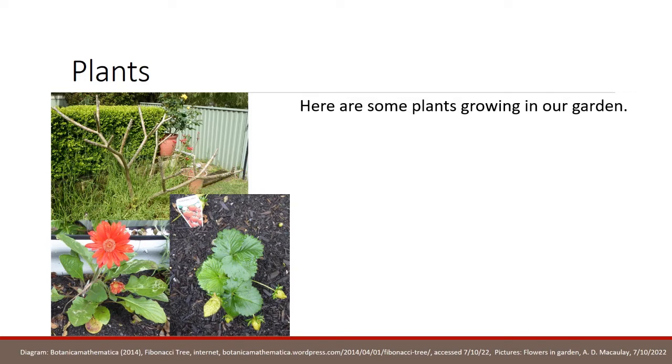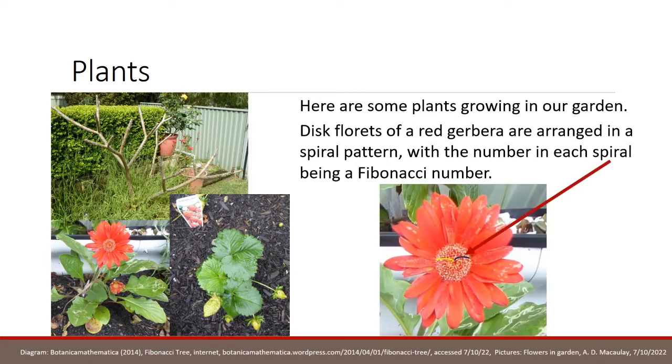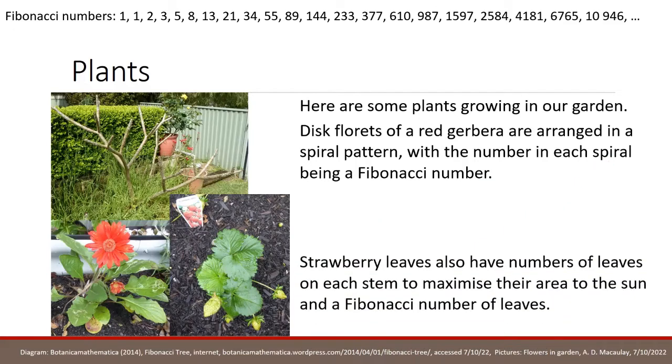Here are some plants growing in our garden. On the bottom left, you can see a gerbera, and right in the middle of the gerbera is a round disc. In the disc you can see little florets. The disc florets of a red gerbera are arranged in a spiral pattern, and you can see the spiral patterns going out from the centre. If you count those, the number of florets is a Fibonacci number. This is a list of 21 Fibonacci numbers. We can also see strawberry leaves, and they have a number of leaves on each stem to maximise the area to the sun — and if you count the leaves, it's a Fibonacci number.